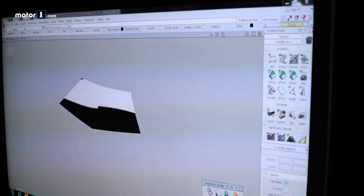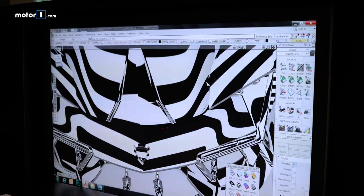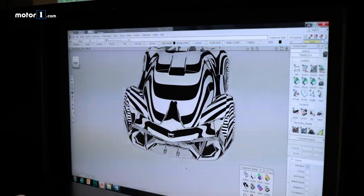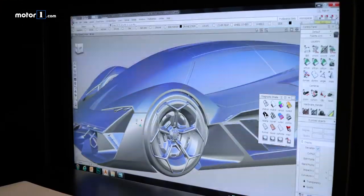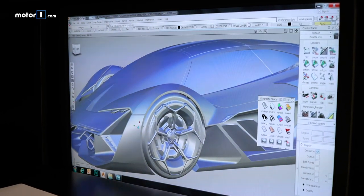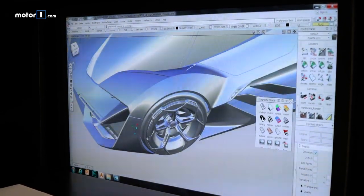Returning to the process of the genesis of design: after the sketching phase, in which they collect as many ideas as possible, the sketches are scanned and digitized. The best proposals presented to leadership are given approval to go ahead into scale modeling — the next step.